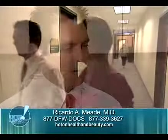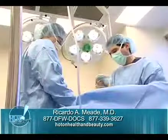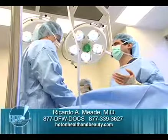Dr. Ricardo Mead is one of the prestigious surgeons with the Dallas Plastic Surgery Institute. One of his favorite procedures is liposuction.